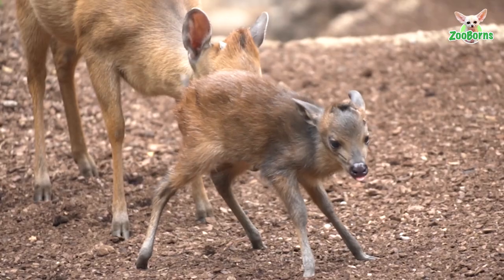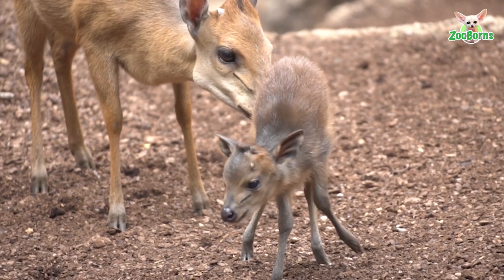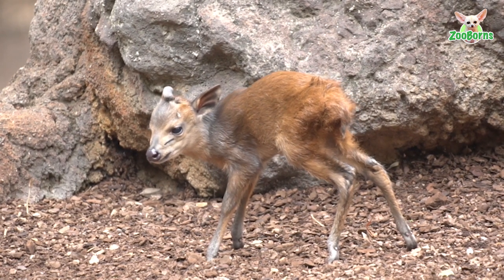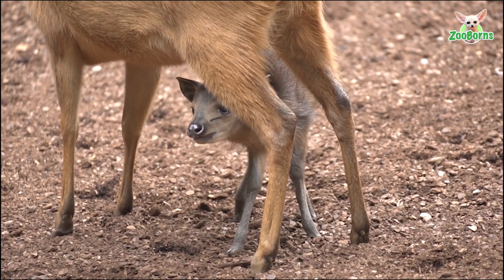We had to get the baby inside so that it could spend some days with its mother in the shelter. They get a little bit of strength feeding, and in very little time — just a few days — you'll have them in the exterior shelter sharing habitat with the other species. So very soon you'll be able to see it here at Biopark Valencia.